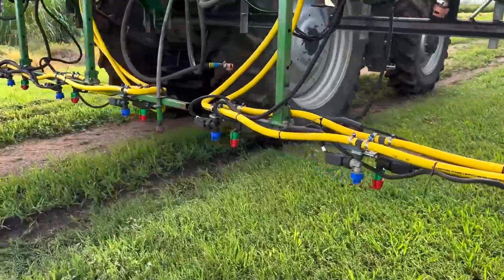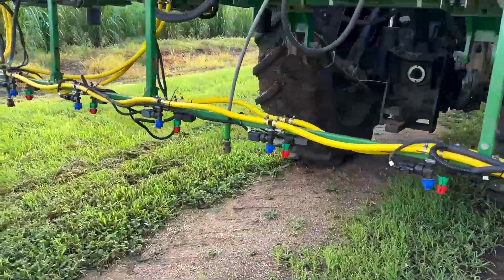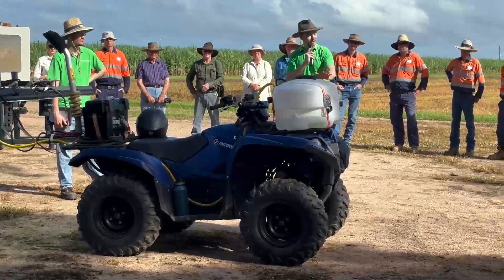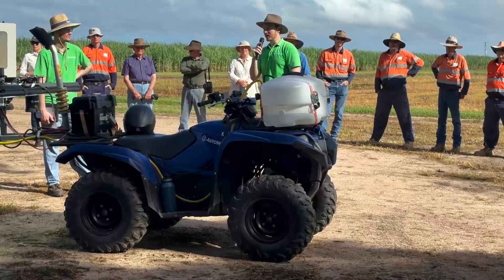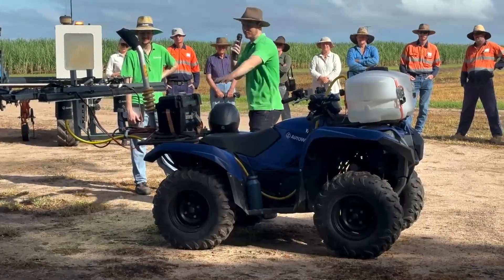Some of those trials worked really well, getting up to 100% result compared to blanket spraying. We had one drop in performance due to shadow variation — if we collected data in sunlight and then the day of the trial it was overcast, the camera didn't perform as well. To combat this, we've added LEDs to allow the robot to see under all conditions.